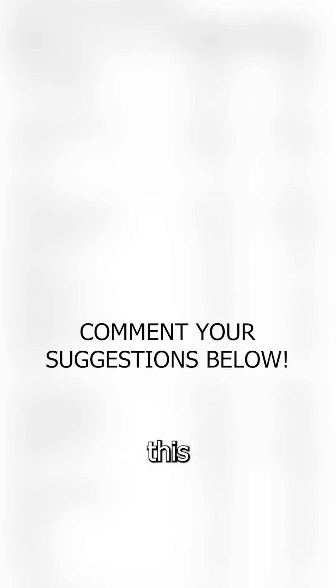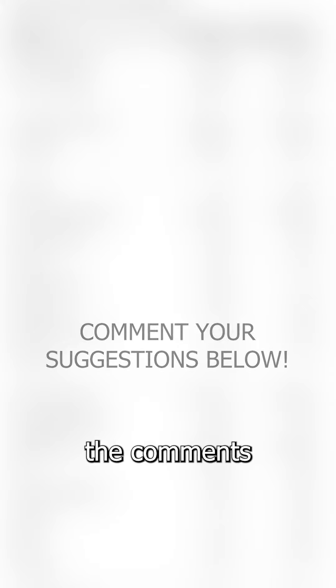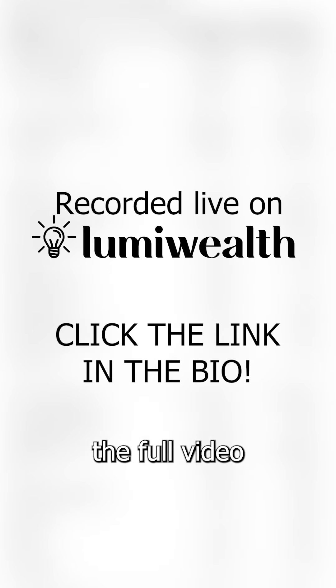Do you have any ideas on how to improve this algorithm? Let us know in the comments. If you want to see the full video or get the code, then click on our profile link, sign up for our free class, and book a call.